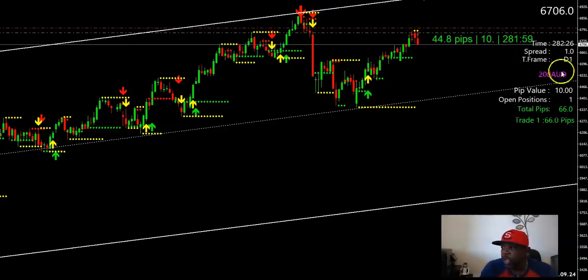Here's the AUD200 — I took this trade off the daily time frame. Those in my group already know exactly what technique I used. Here's your triple arrow — 44 pips on that one.